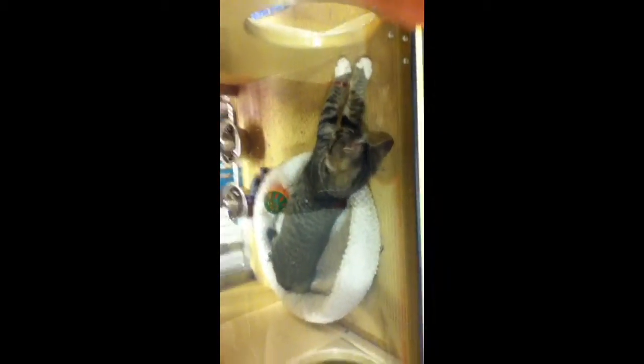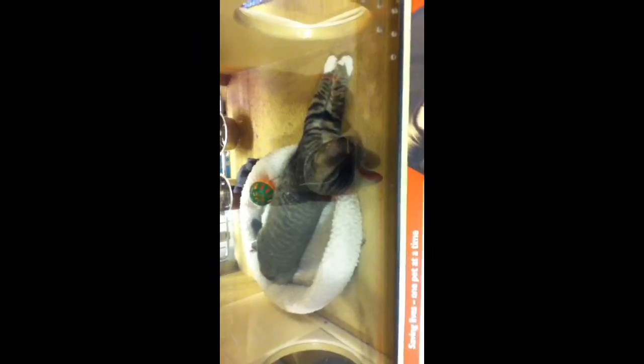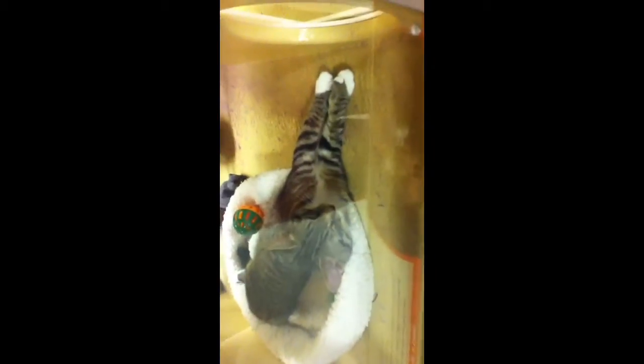And that one is stretching. Look at that one — that one's stretching. Look at that long body. I mean, they do have long bodies. I think they're twins.